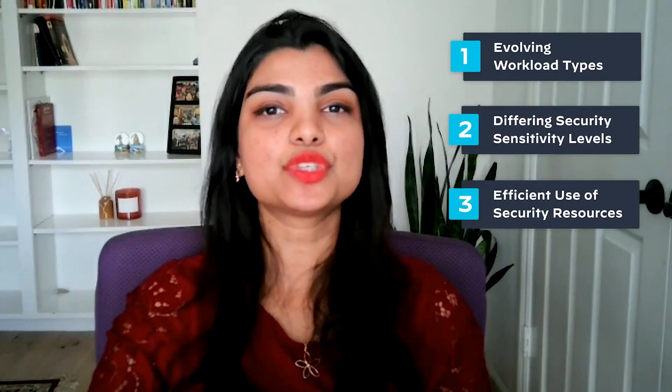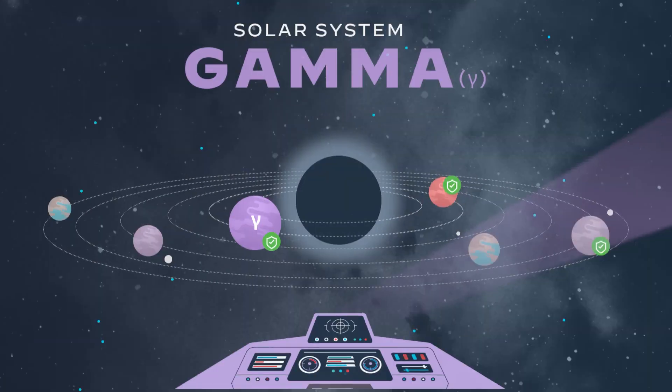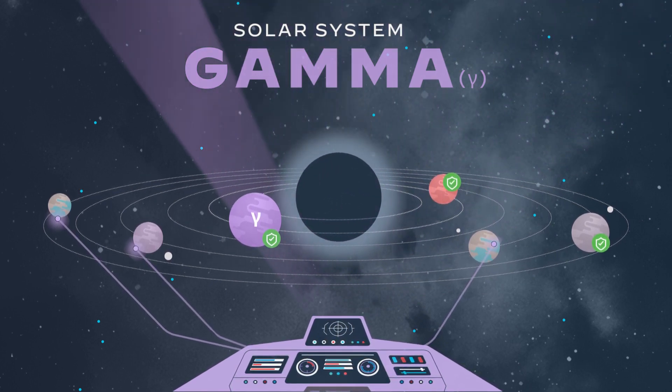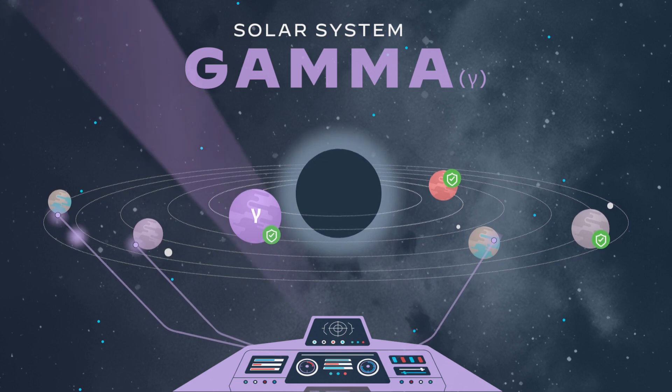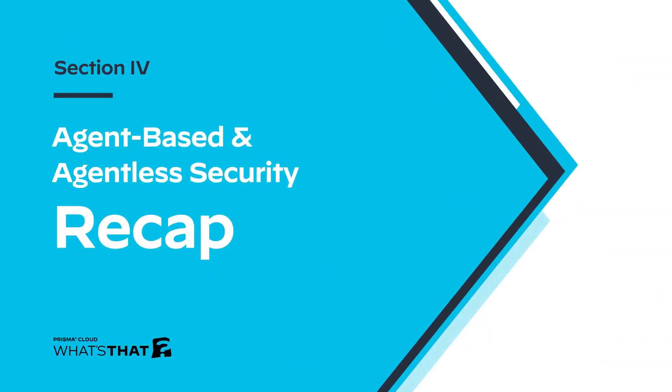A final key benefit of using both approaches is that it allows you to collect data from different resources and make informed decisions. In Solar System Gamma, command centers on planets do a much better job of collecting granular, localized data about that specific planet. Conversely, the galactic headquarters has much better high-level visibility into the entire system that a single command center would never be able to see. Working in tandem, they collect all the data necessary to keep the whole system safe. Back on Earth, agent-based systems allow agents to peek inside the file system, process activity, and unauthorized access — and also block them proactively — data you can't obtain or react to with an agentless approach.